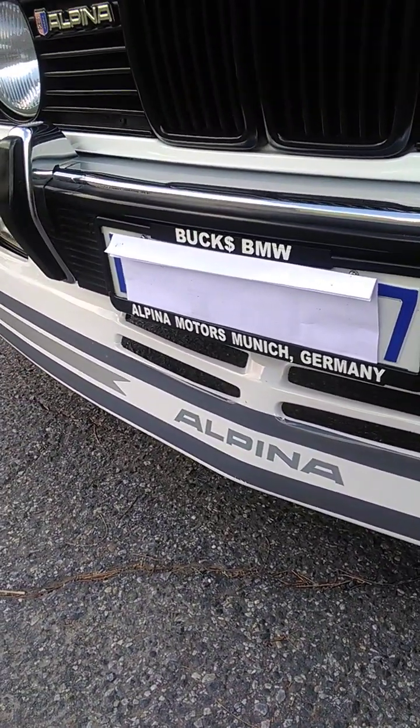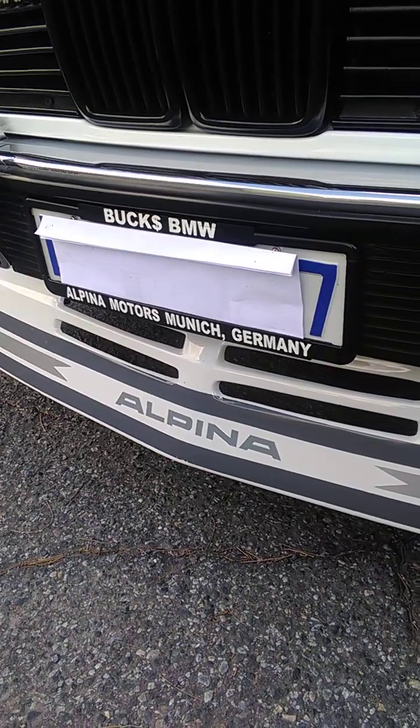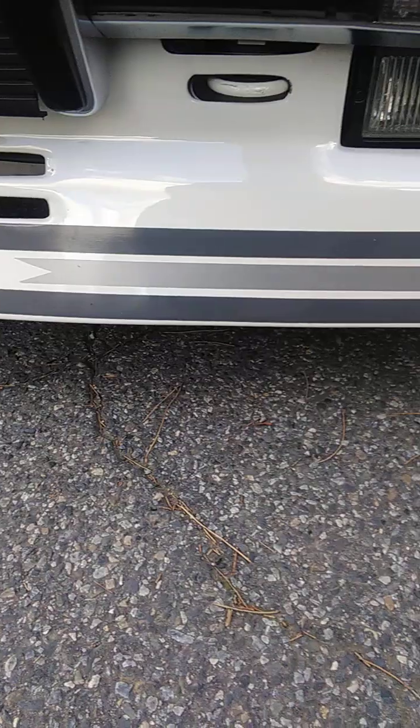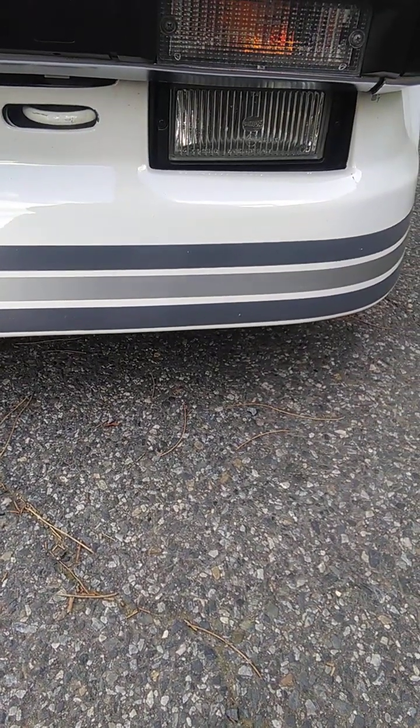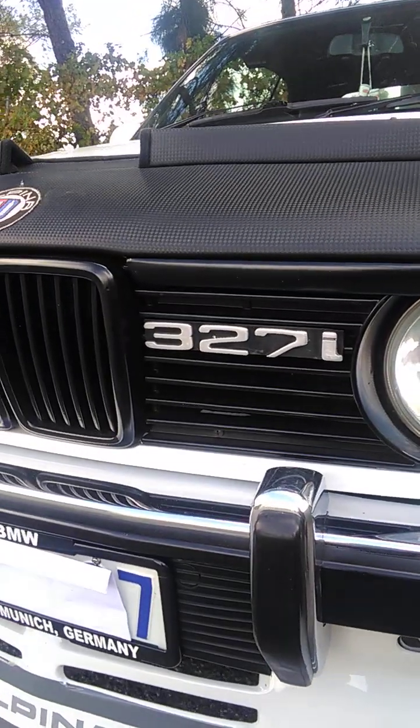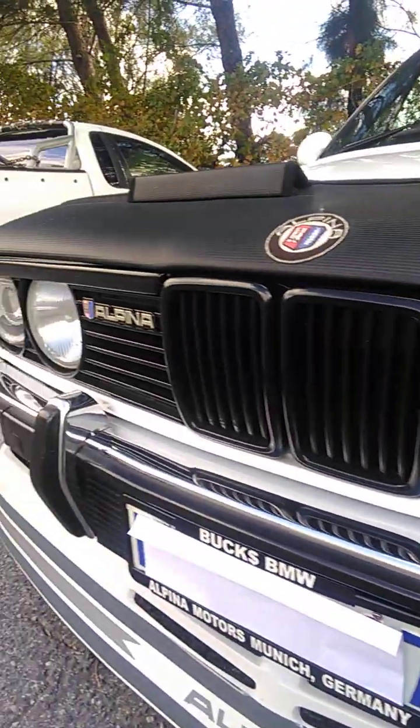Kurt did a lot of the stuff on this car. There's stuff like the Bucks BMW, and the stripes on this car — Kurt actually did himself on the front bar, I'm pretty certain. Lots and lots of little stuff. It's a really, really neat car. The badges were made for the car because it's a 2.7.